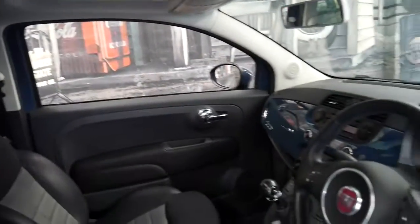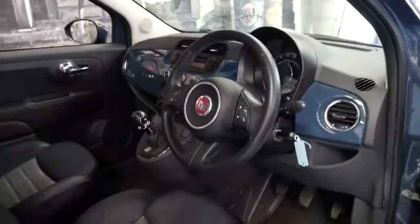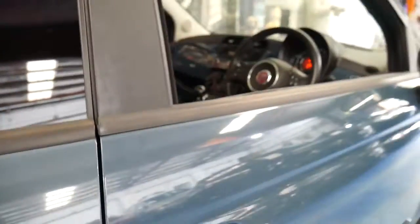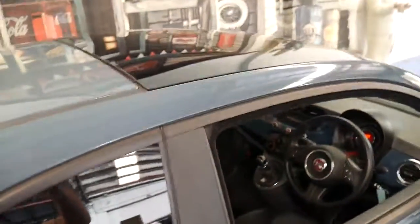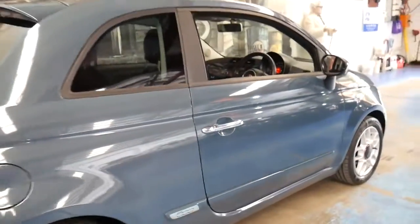It's got a sunroof, as I mentioned it does have the six-speed manual, alloy wheels. It drives beautifully. It's got the nice big sunroof and I think these are great.